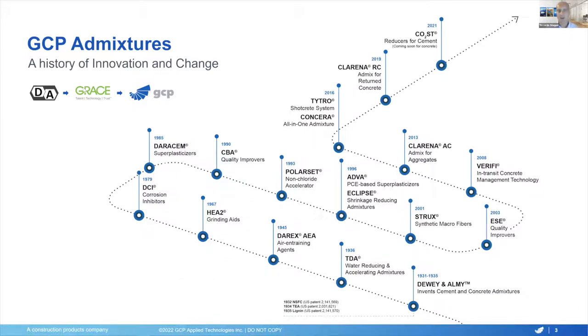Before I get into the details of the new technologies, let me very briefly introduce who we are, just in the rare event that we haven't crossed ways before. The roots of GCP Applied Technologies date back to a company named Dewey & Almy that was founded, actually, in 1991, and that in the early 1930s invented the category of cement additives and concrete additives.